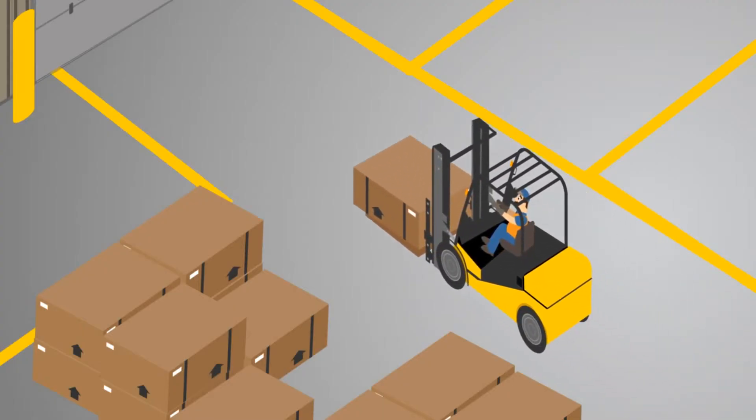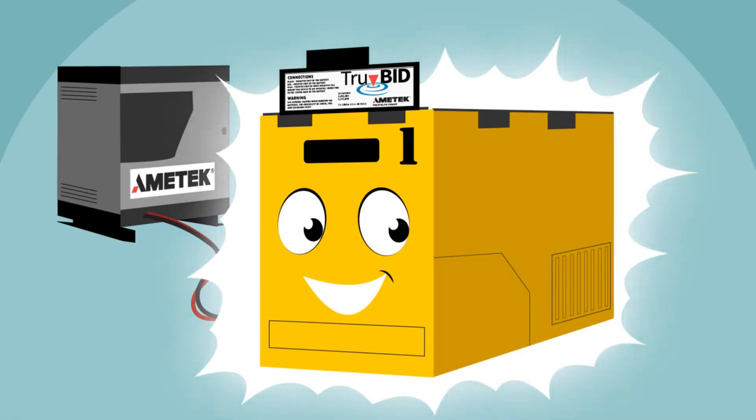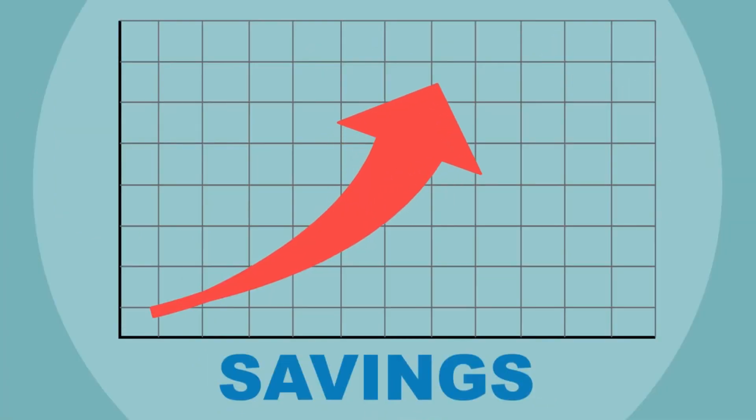TrueBid also measures the temperature of the electrolyte for a temperature-corrected specific gravity, as well as a better charge curve to maximize performance — money in the bank, if you ask us.